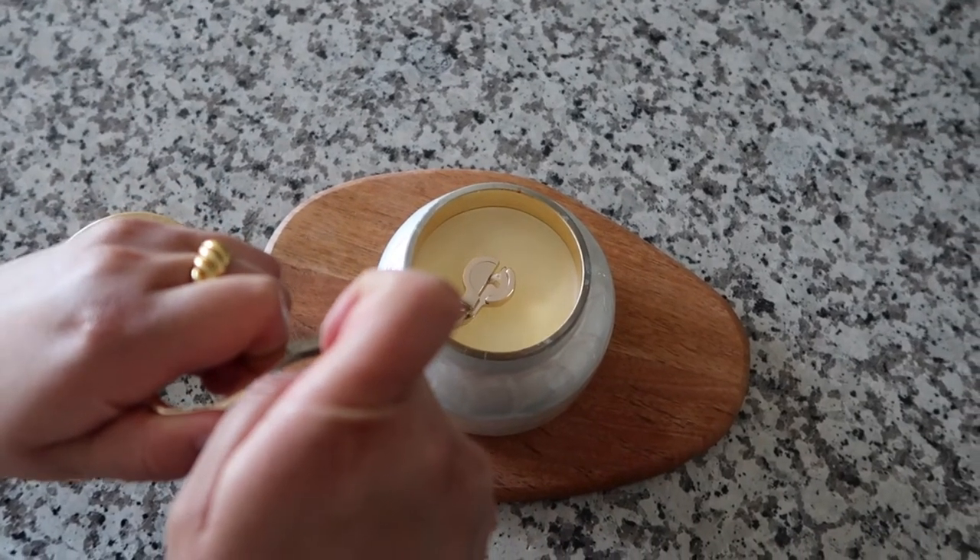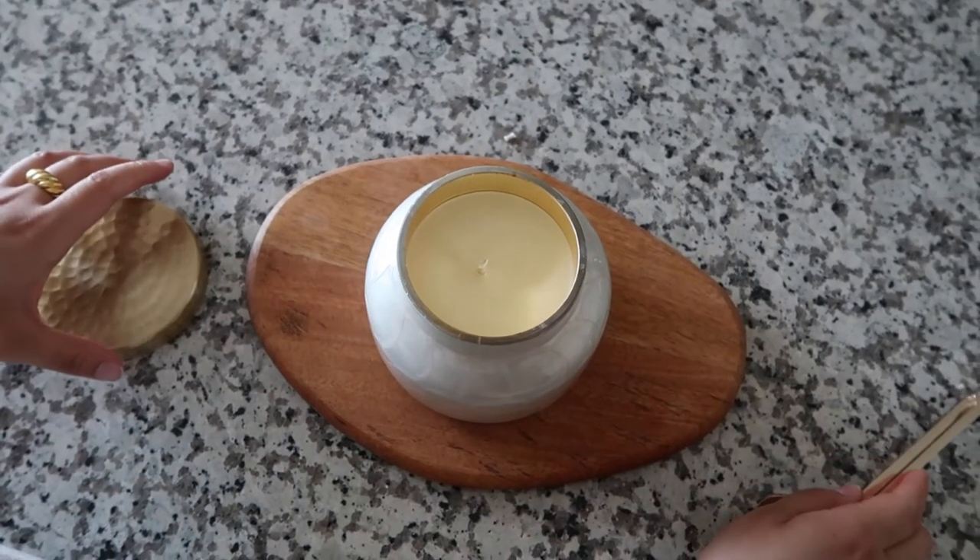The next item is from Crate & Barrel — it goes with the candles. It's a candle wick trimmer, $14, and I had my eye on it for so long. Now I have a proper wick trimmer and don't have to use scissors and accidentally stab my candle. It's a nice gold pair.